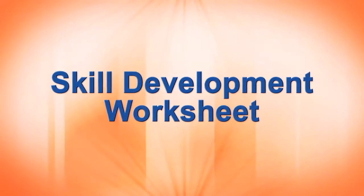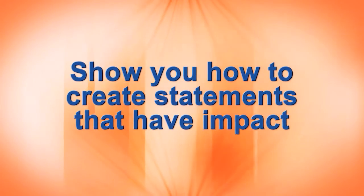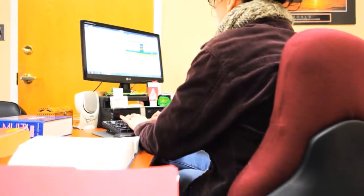Our skill development worksheet will show you how you can create statements that have more impact and help you clearly give evidence of your past performance. Use the information you have gathered, identify the key skills and start them off with great action words. Now you can start writing your statements.